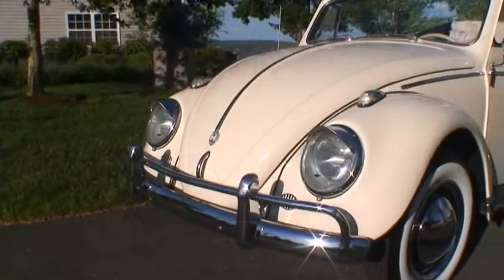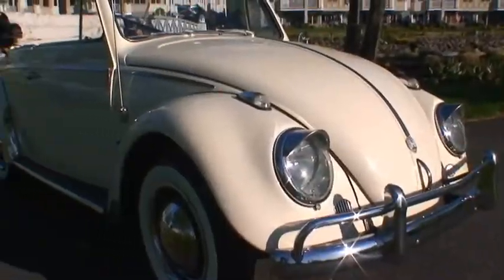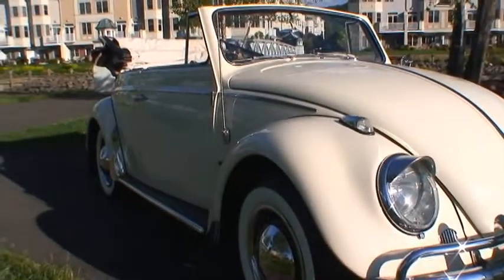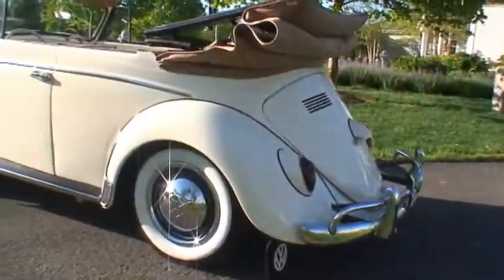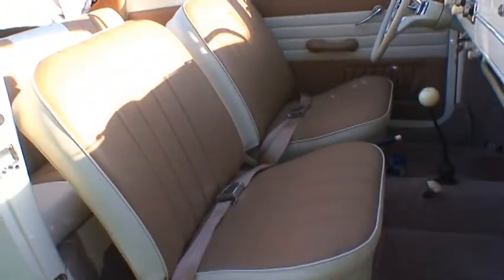I found it really cool that Dennis actually filmed the delivery of the car with his iPhone and filmed his wife checking the car out and getting it off the truck. I thought it would be a pretty cool video for you guys to see. I hope you enjoy it.